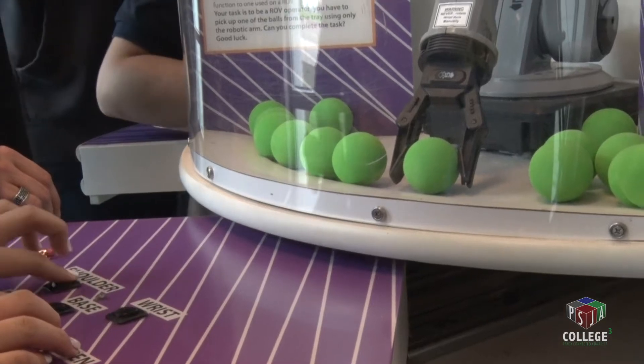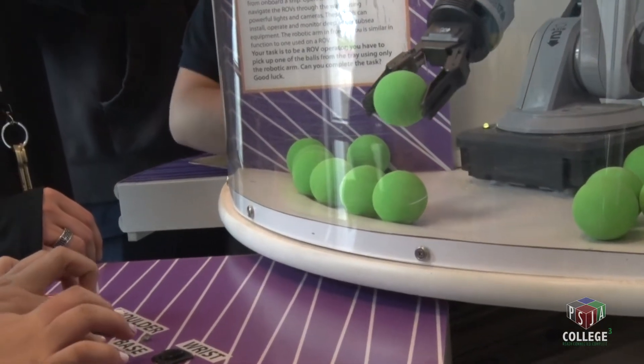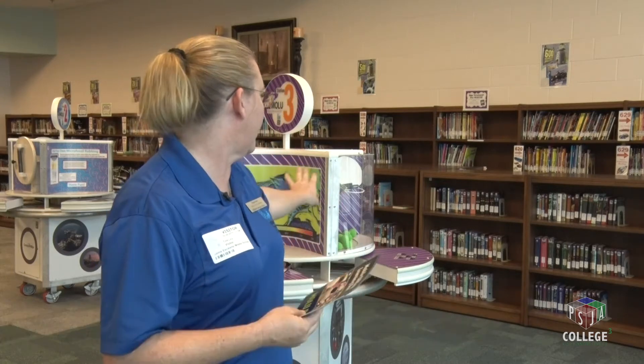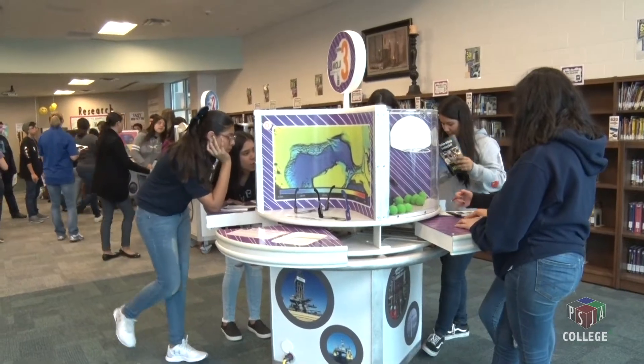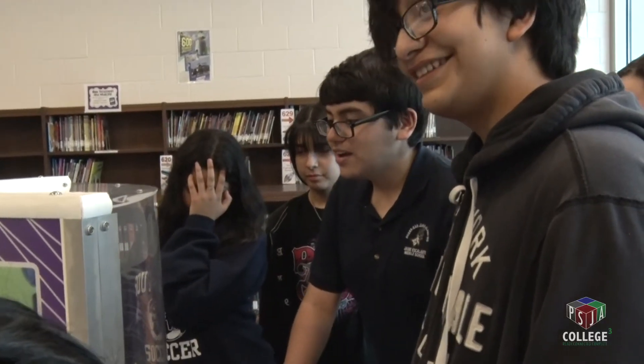These are fake but they're pretty much life-size bits and students can touch them. One station has a heat sensor — when they put their hands on it, it tells you how hot their hands are. Another station has rocks that glow under ultraviolet light, so if the rock glows, it has oil in it.